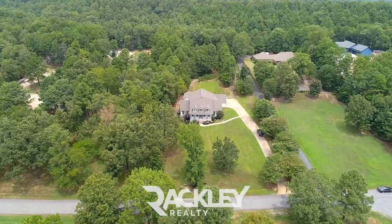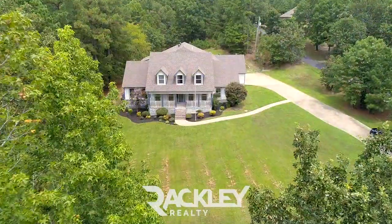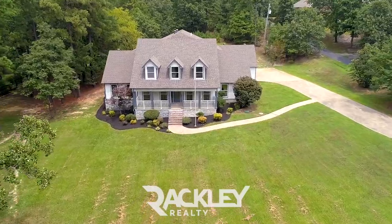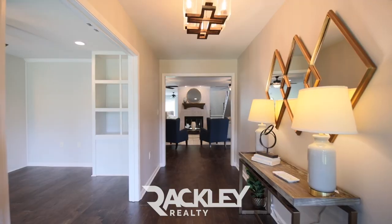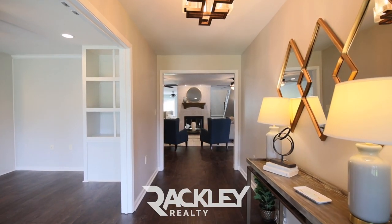This is a beautifully remodeled five-bed, three-and-a-half bath with an office and bonus room on gorgeous land in Plantation Acres. From the covered front porch, you're welcomed inside to all-new hickory hardwoods, fresh paint, all-new lighting, and hardware throughout.